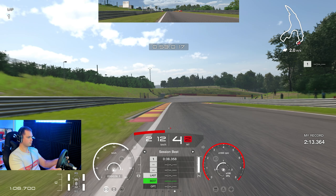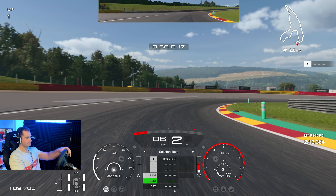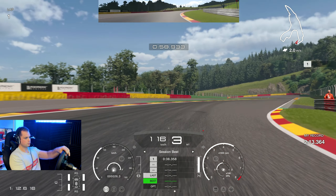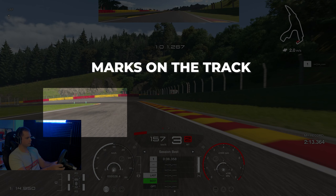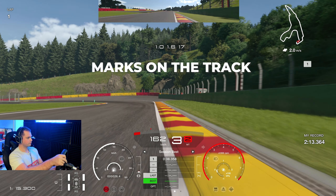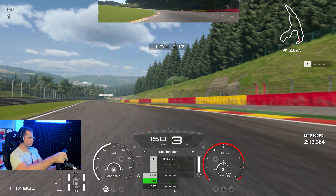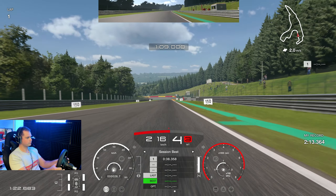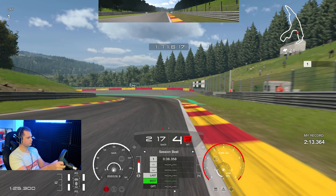Now looking at the curbs — they serve as braking points, turning points, or whatever reference you need. Here I went a little wider, the car got sideways, but I took a nice line and exited in second — though third is better. Looking at the marks on the track, you slightly tap the brakes maybe 30% or even less, then coast into the turn and accelerate as soon as you can in third gear rather than fourth.